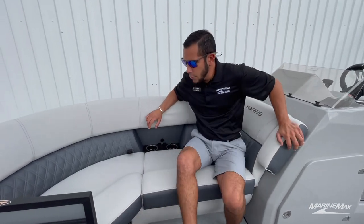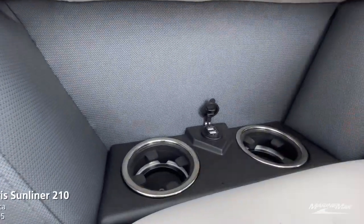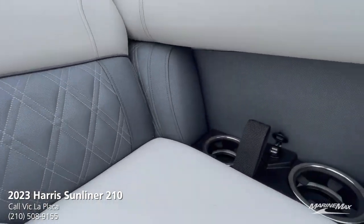Over here we have our dual cup holders with dual USB plugs, so no more fighting over who's charging their phone. There are plenty of phone chargers throughout this pontoon.